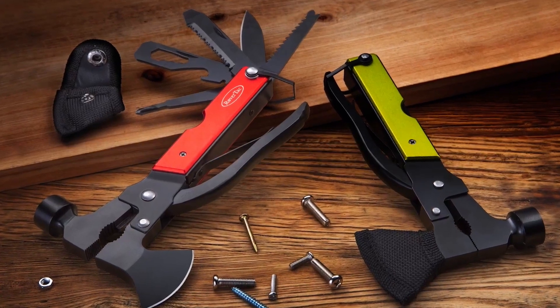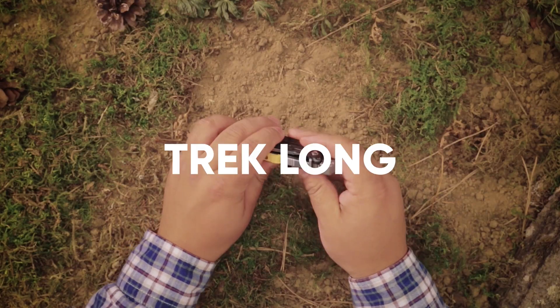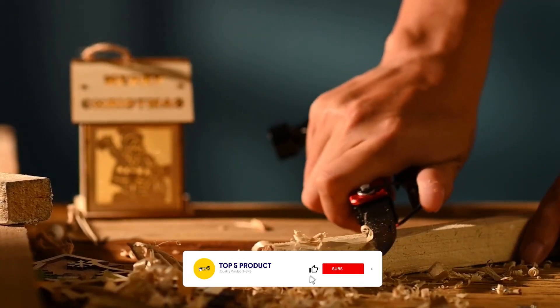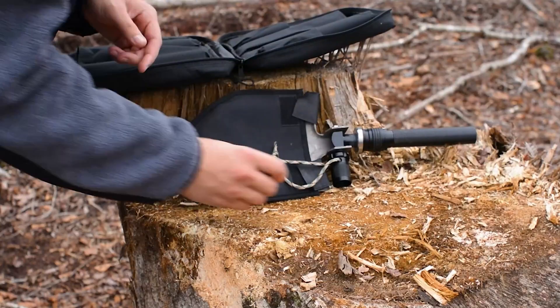A comfortable camping trip requires you to bring along some vital tools. This can be cumbersome when you trek through long hikes, especially since some gear can be quite heavy. The best camping multi-tools allow you to save pack weight without sacrificing essential equipment.